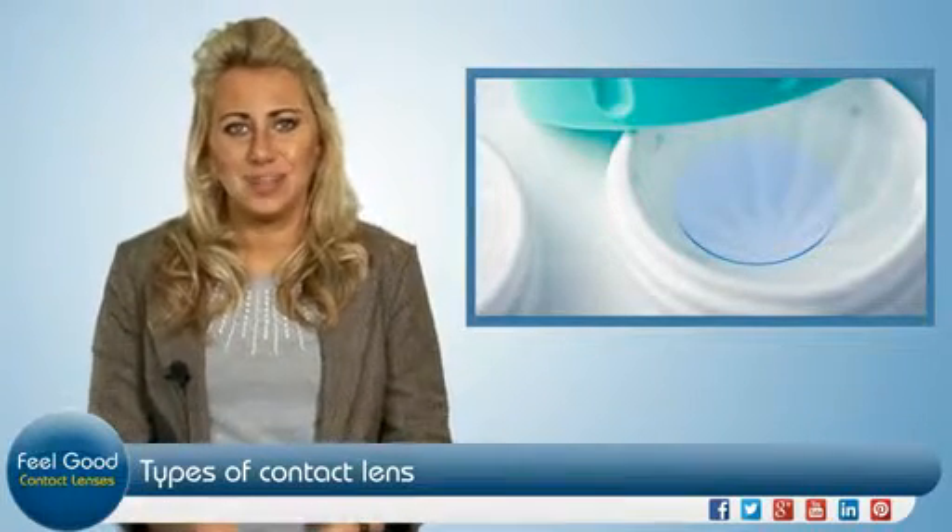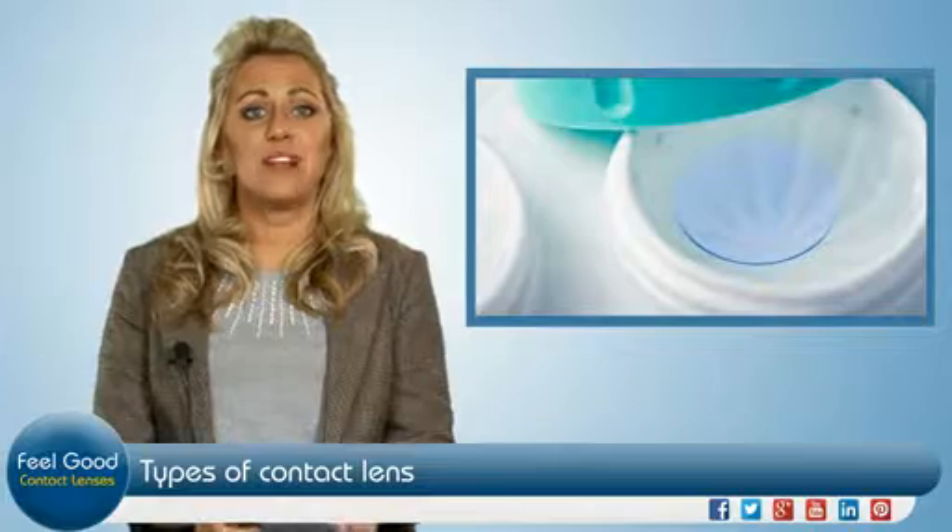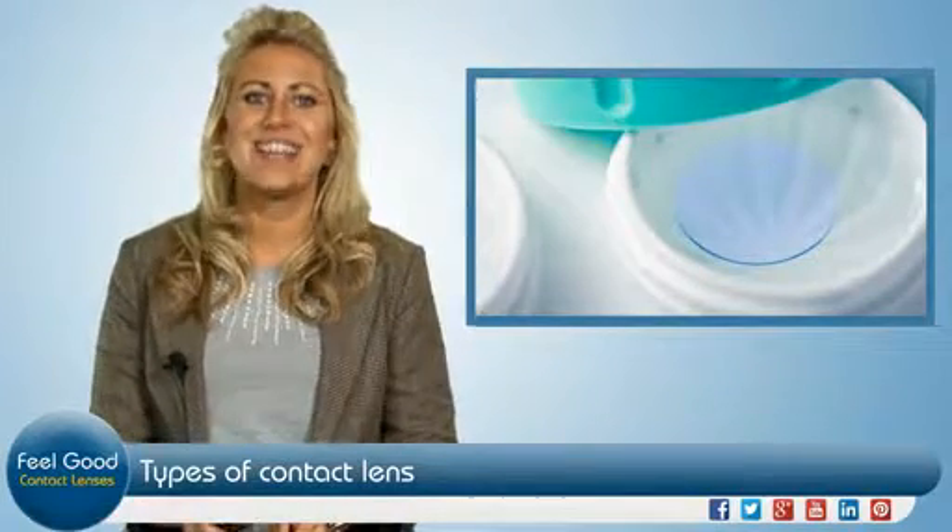Whichever type of contact lens you require, you'll find the best value on the web by visiting feelgoodcontacts.com.